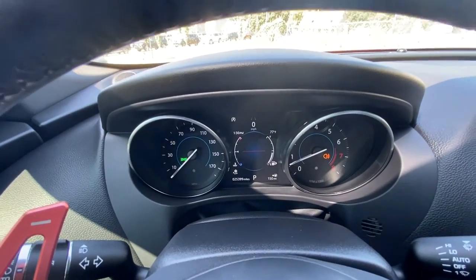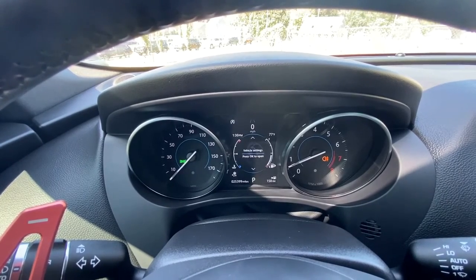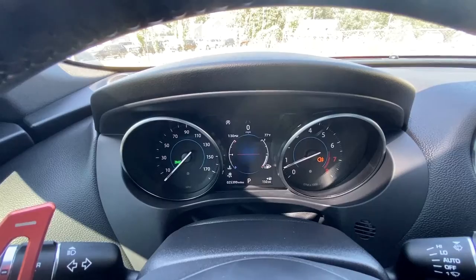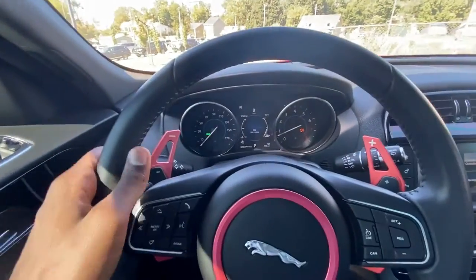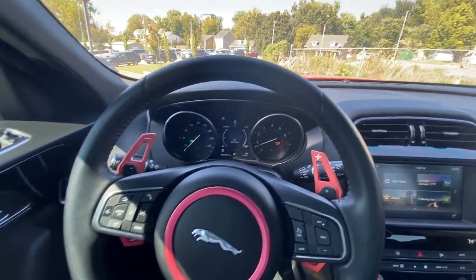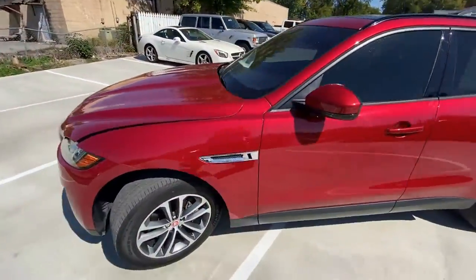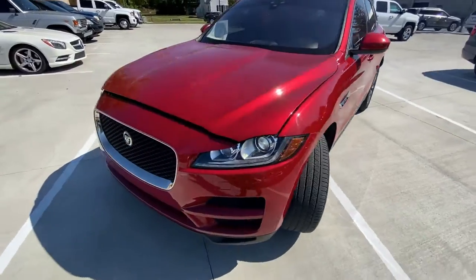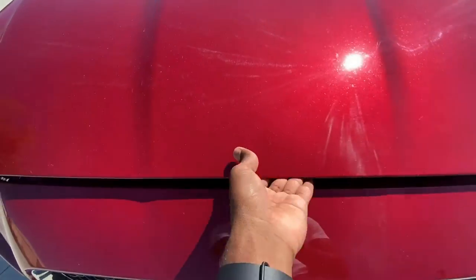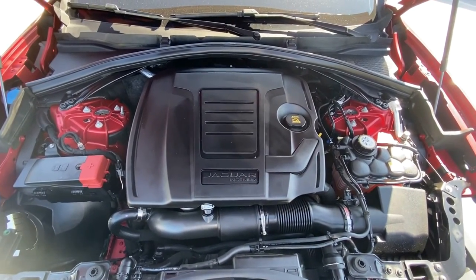Looking at the gauge cluster, you've got plenty of options to choose from. And then you've got these paddle shifters which we're going to try out on our test drive. And finally, taking a look at what's under the hood - there's the 2.0-liter turbocharged 4-cylinder engine.